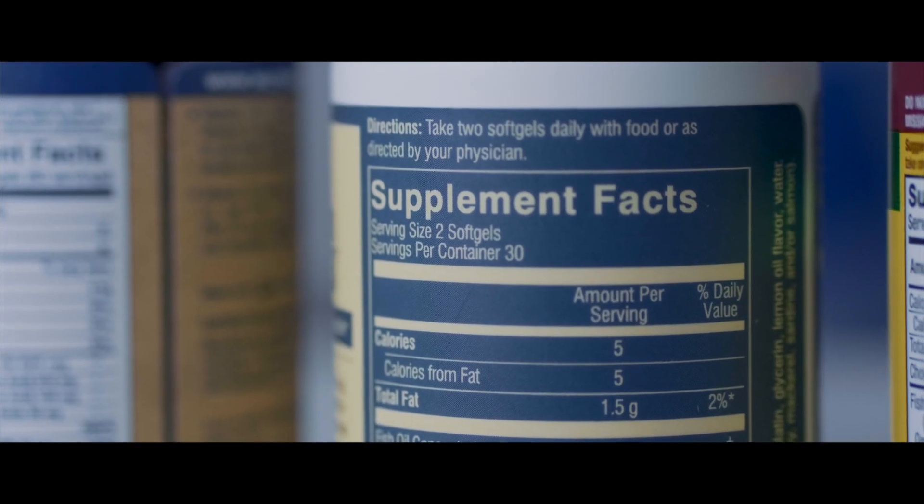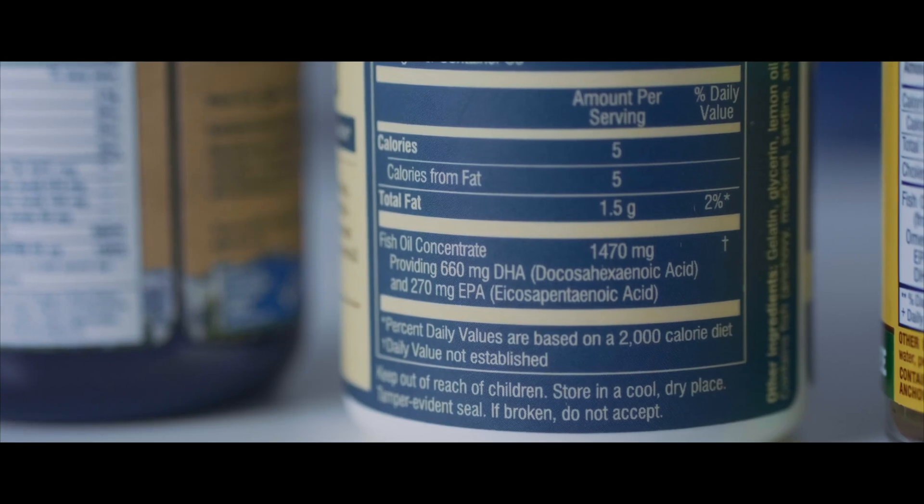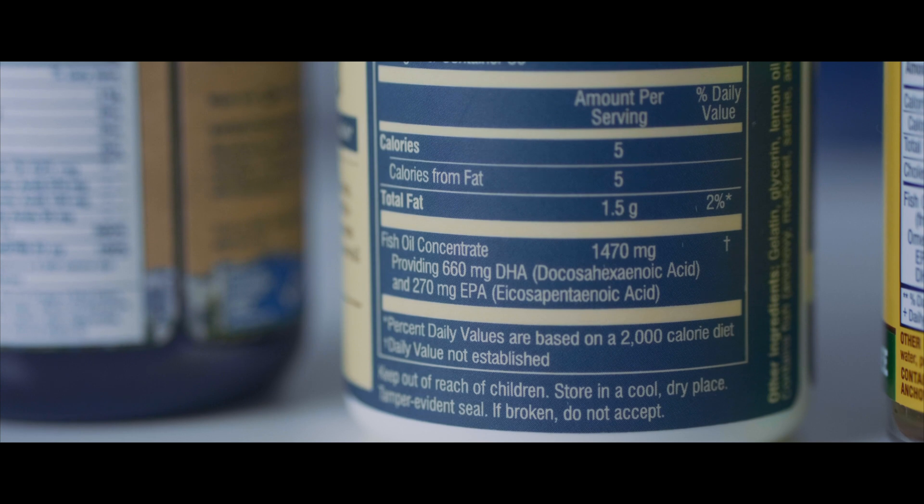First is the serving size — does it say one capsule, two capsules, or three? Then look down to where it says DHA or docosahexaenoic acid and see how much DHA is in a serving size. So if it says 200 milligrams of DHA for two capsules, you have to take two capsules to get 200 milligrams of DHA.